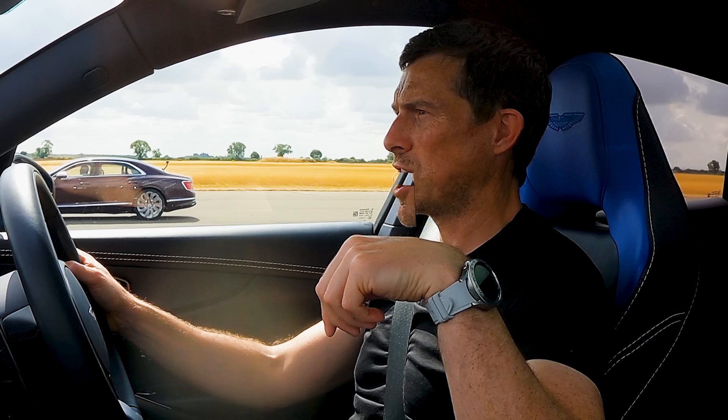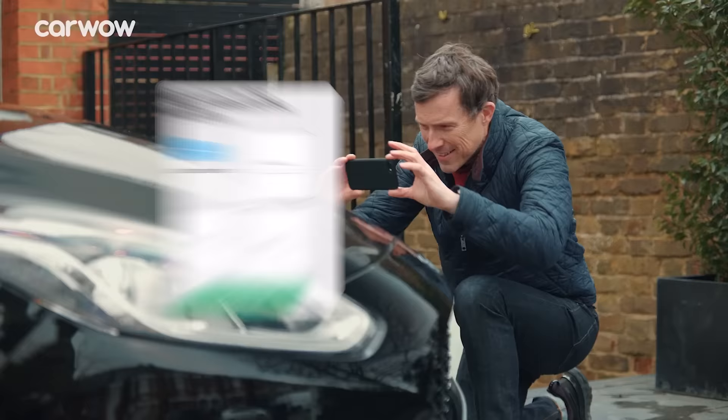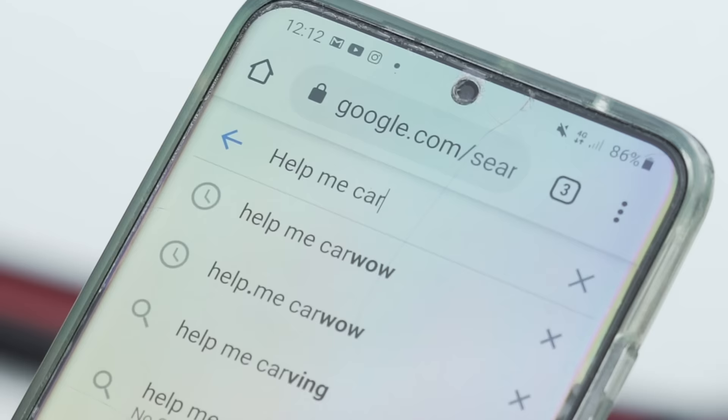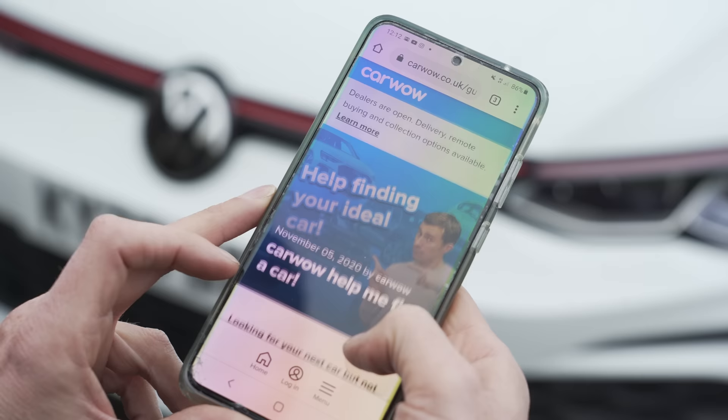Before we race, if you're thinking about selling your car and want to find out how much it's really worth, click the pop-out banner or follow the link in the description to go to CarWow. Upload some photos, give a brief description, and dealers will bid on your car to make sure you get a great price. They'll come to your house, take the car away, and put the money in your account. 83% of people who sell through CarWow say they got their best offer there. Just Google 'help me CarWow.'